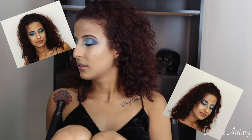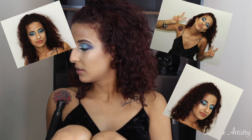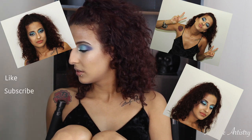So as you can see, I dropped the camera — don't worry, the camera's okay! But the outro didn't come out as planned, so I do have some glimpses of what her makeup looks like, and I will insert some pictures so you guys can really see what it looks like.